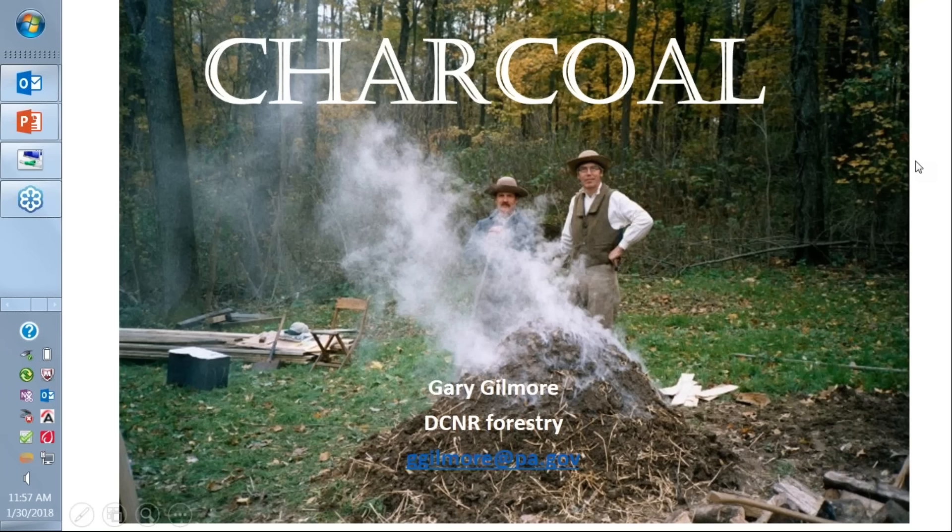Hi folks and welcome to the winter webinar series. My name is Kim Gridley. I will be your host today and helping out on the back end with any technical issues. We're joined today by Gary Gilmore from Pennsylvania Department of Conservation and Natural Resources. He's going to be talking to us about charcoal and biochar. There is a question box, and if you have any questions throughout the presentation, don't hesitate to ask them there and at the end we'll have a few minutes to relay those questions back to Gary.